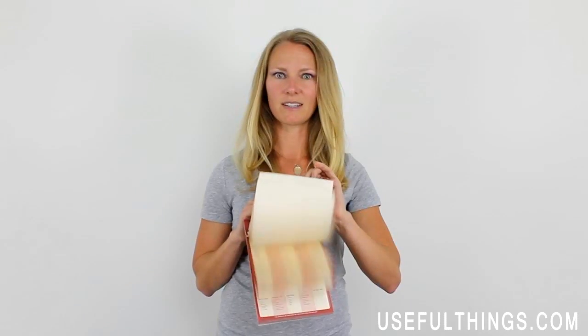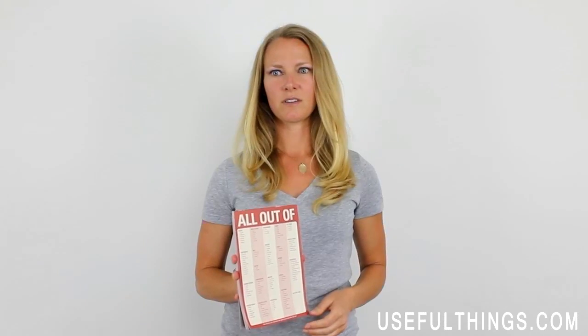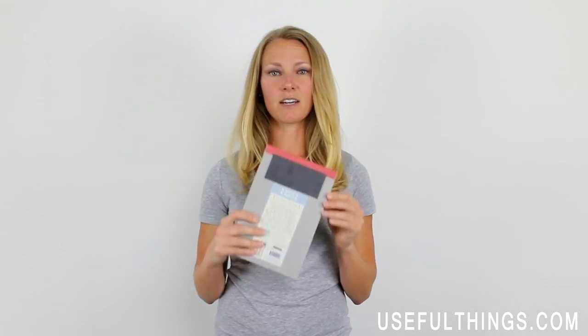This grocery notepad sticks magnetically to your fridge or within your pantry and comes with 60 pages for as many shopping trips as you'll ever need in a year. Measuring in at 6 by 9 inches and weighing just over 10 ounces, it comes with a clipboard backing and adhesive binding for easy tearing and note management.